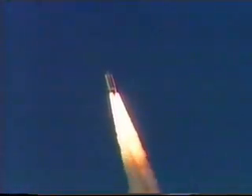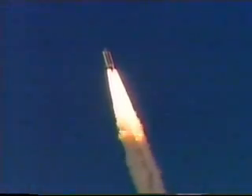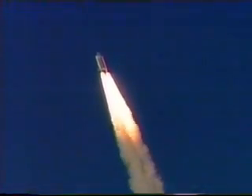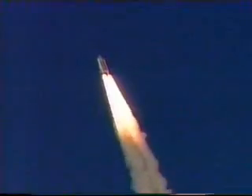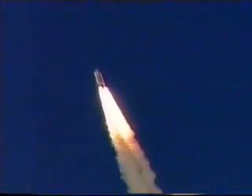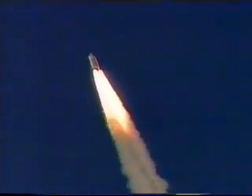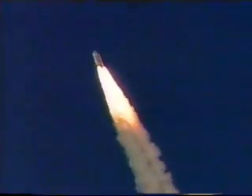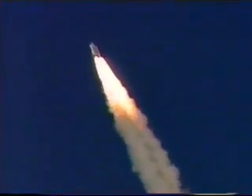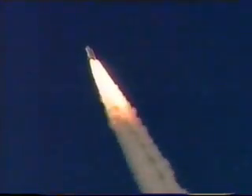Discovery's engines now throttling down to 67% of rated thrust as the orbiter passes through the area of maximum aerodynamic pressure on the vehicle in the lower part of the atmosphere. Engines now throttling back up.